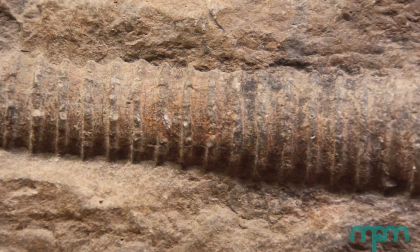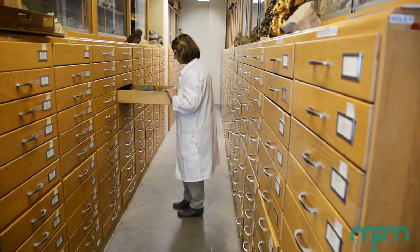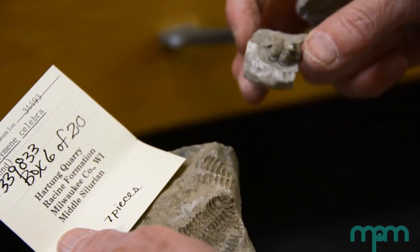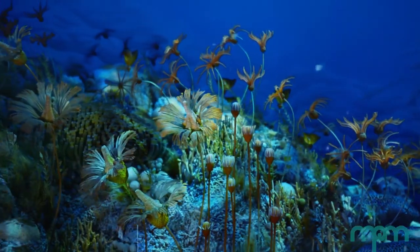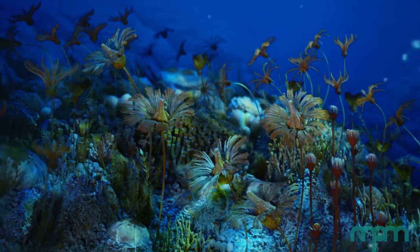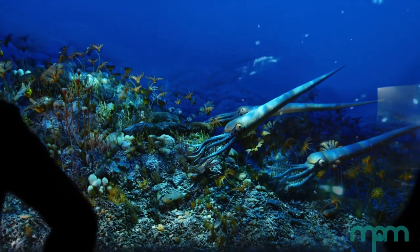The reef fossils, and all of our fossil collections, have helped scientists understand how life has changed over time, and how diversity in life forms has increased and been decimated by extinction events over 500 million years of the Paleozoic.